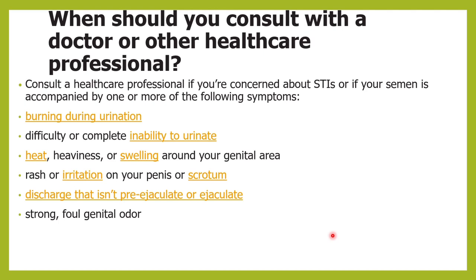Other symptoms to watch for include heaviness or swelling in the genital area, irritation, rashes, pain in the penis or scrotum, or discharge before and after ejaculation that is foul-smelling. All these symptoms, along with the change in color of semen, help us come to a conclusion. That is all about the color or appearance of semen.